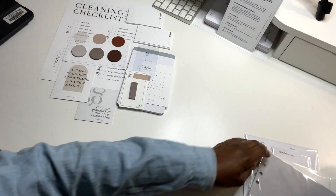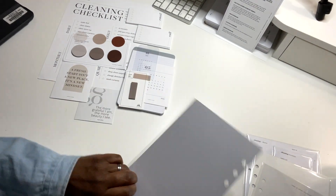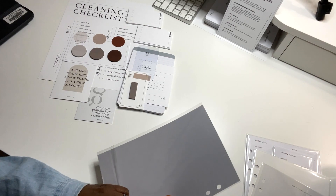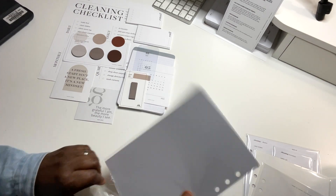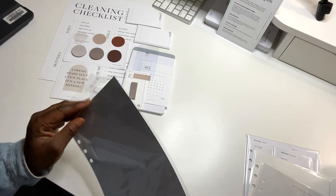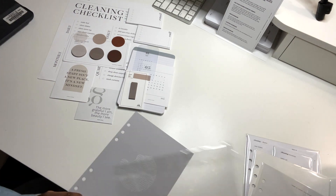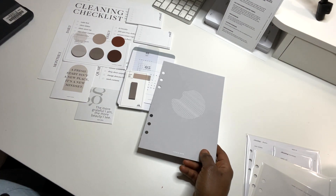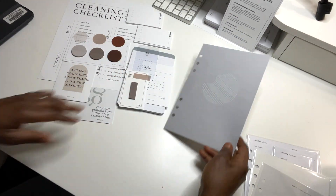Now let's get into the dashboards. This is the wave dashboard. With that gray it's really pretty — just a clean, pretty design.